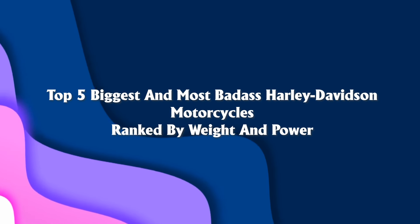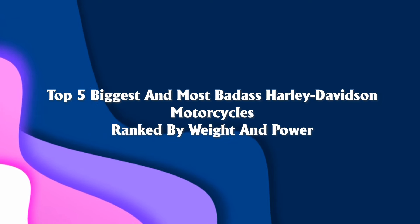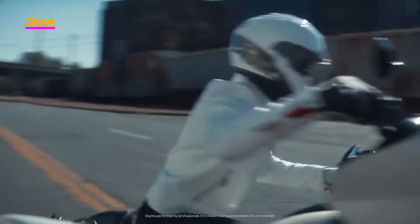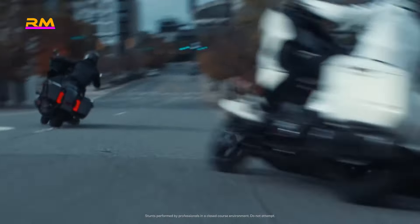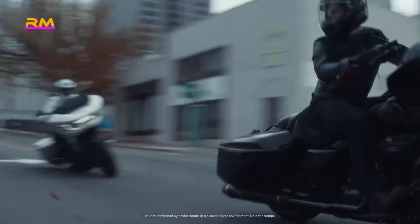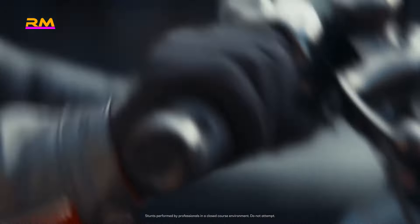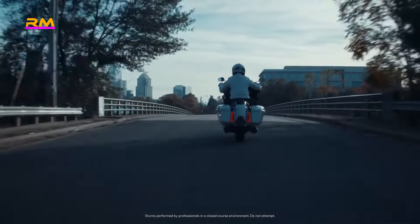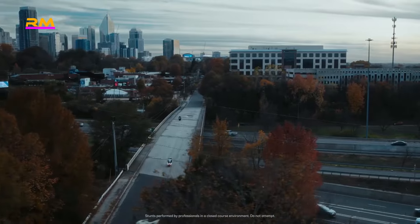Top five biggest and most badass Harley-Davidson motorcycles. Harley-Davidson has produced a plethora of models over the last 120 years, all ranging in styles, features, and sizes, with every model holding itself to a standard that generates high thrills and an exciting riding experience. Deciding on which one is the GOAT can depend on who you ask. Some believe that touring motorcycles like the Road Glide, Street Glide, and Road King are the best. Let's take a closer look at some of Harley-Davidson's greatest models based on their running weight.